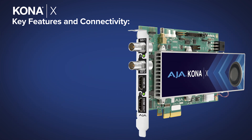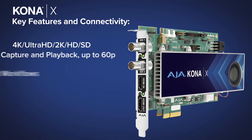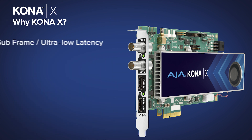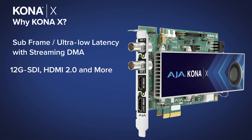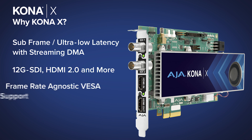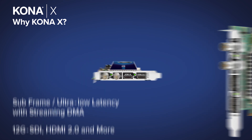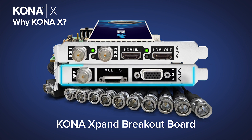KonaX supports video resolutions up to 4K 60p and supports next generation workflows with these key features: ultra low latency, the latest high bandwidth video and audio connectivity, frame rate agnostic VESA HDMI support, developer support with an in-firmware microcontroller, and the optional KonaXpand breakout board which provides even more connectivity.